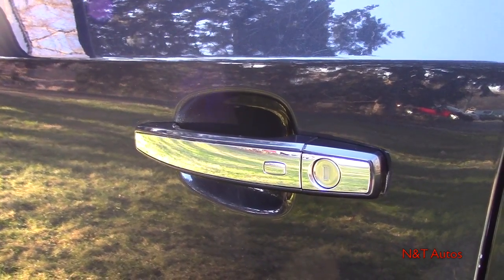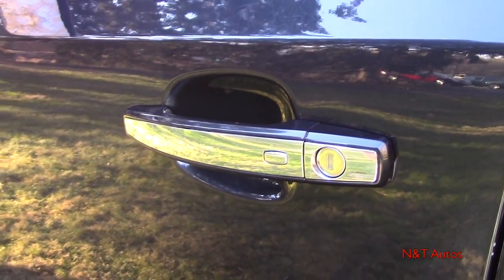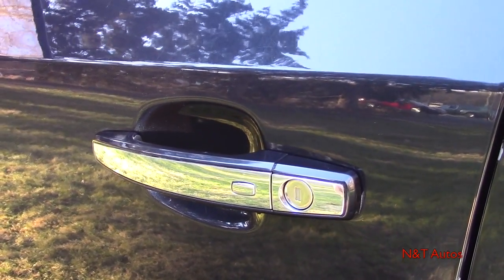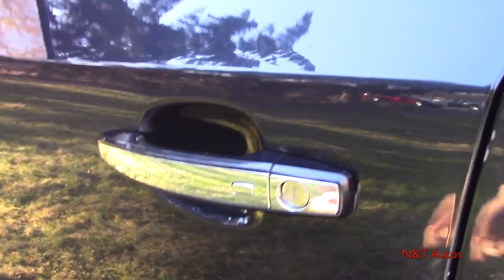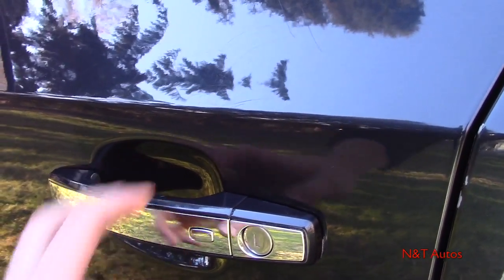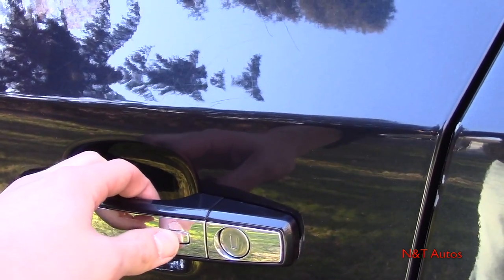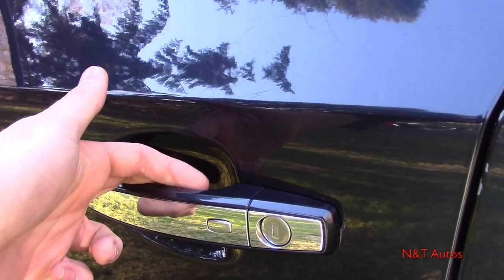Before we get into the interior, let's check out how the smart key entry system works. There is a regular traditional key slot as a backup if your battery dies. How it works: make sure you have the key within proximity of the car. To lock all four doors, just press the button. To get back in, press it once to unlock the driver's door only, or press it again to unlock all four doors.